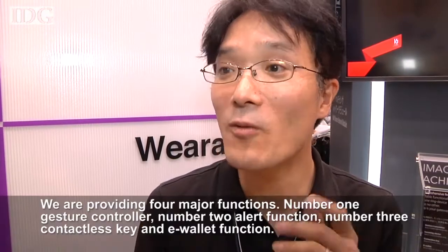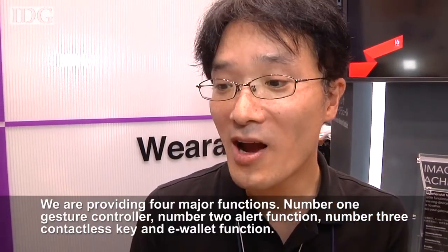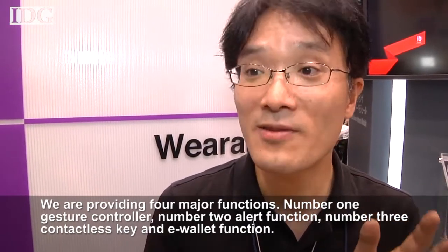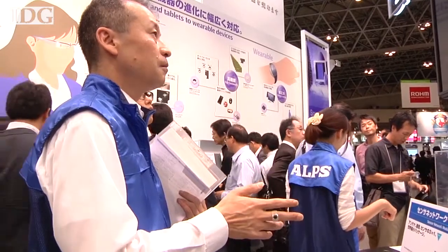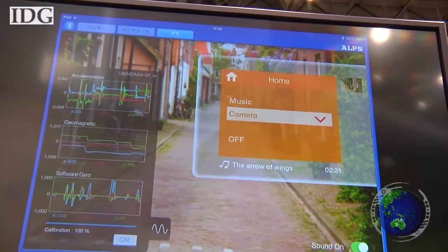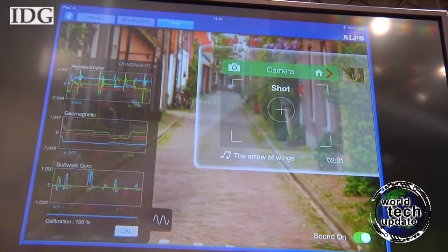The ring provides four major functions: number one, gesture controller; number two, alert function; number three, contactless key and e-wallet function. Using an early prototype, one of the researchers was able to wave his hand and access functions on a tablet, like taking a picture or controlling music tracks.